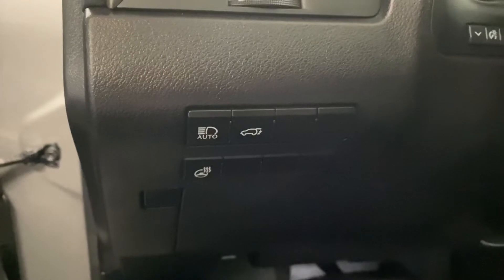And on your driver's panel, you have your auto high beams, rear trunk hatch, and heated steering control.